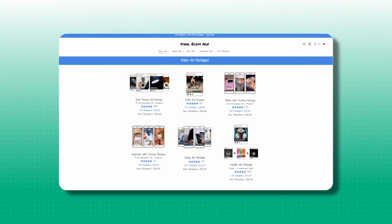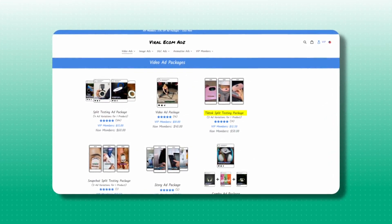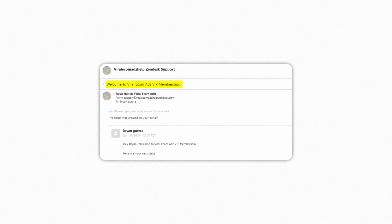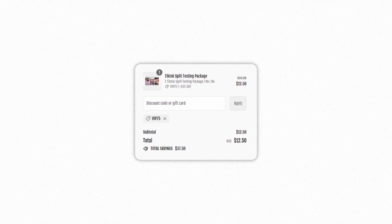And that's when I stumbled on Viral Ecomm Ads. For the first few orders, I tested their TikTok split testing package, which allowed me to get three product videos for $50, or $16 a video. And quite frankly, I was blown away with the ease and convenience of this service — so much so that I decided to enroll in their VIP program, which allows you to get three product videos every order for just $12.50. That's $4 a video. And this has got to be one of the biggest hacks that I've come across to selling on TikTok Shop.